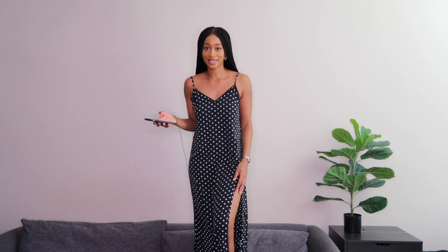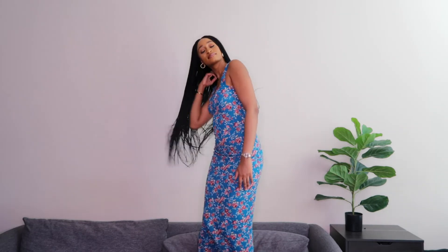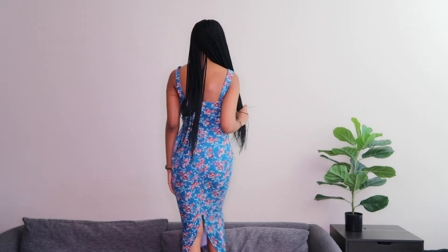This next one is also from the Shein tall section and was nine dollars. I got it in size four, and honestly this is my second best material after the green dress — for nine dollars it feels amazing. The only downside is one of the straps is literally hanging by a thread, so I need to sort that out. Aside from that, she's very pretty — not too tight, not too loose, hugging me in all the right places. The flowers are more burgundy than red; I thought they'd be red. Most of the dresses I got from Shein are just very casual — running errands, going out with friends, nothing too serious.